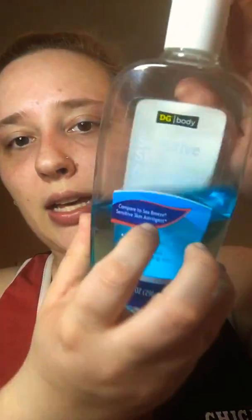The first thing I do is grab my sensitive skin astringent — this is just the cheap brand from Dollar General, it's the blue sensitive skin astringent. I put it on a cotton ball. You can use a washcloth or face pads, but I prefer cotton balls because they feel softer and less irritating on my skin. It collects all the dirt, bacteria, and oils from your face.